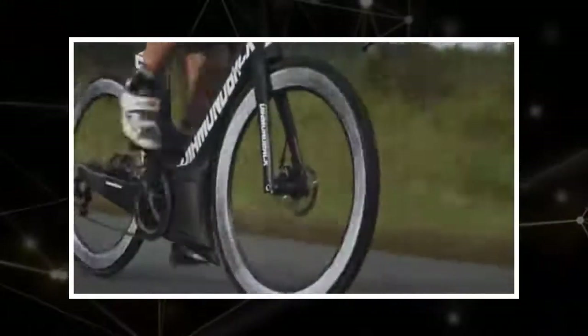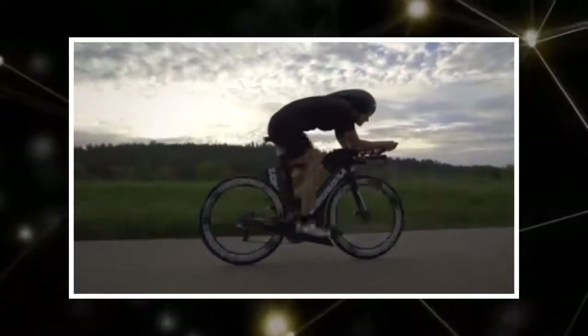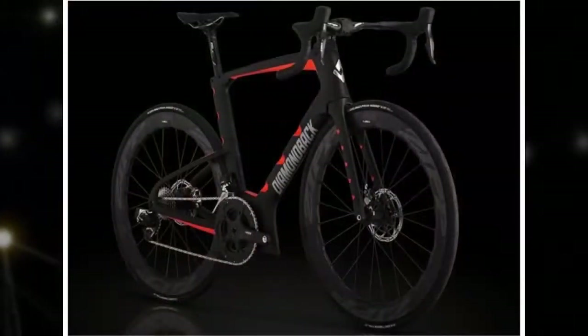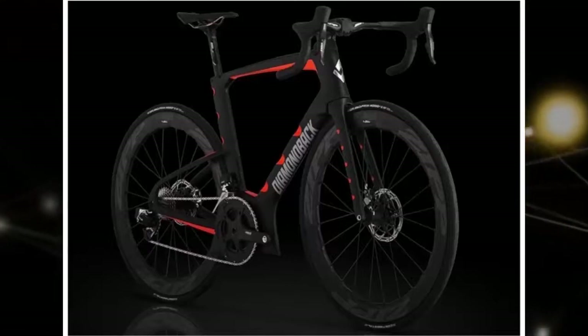Built as a wicked fast, lightweight, and slippery road bike, the bicycle takes the innovations from the outfit's Andean road bike and fused it with new technologies that the outfit describe as simply groundbreaking. The result is a bike that performs just 10% slower than the outfit's top of the line time trial racer, all while providing the responsive handling of a traditional road bike.